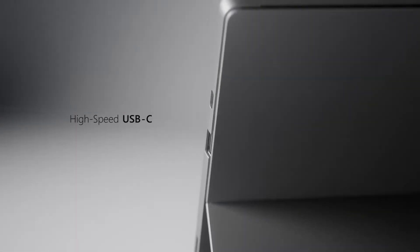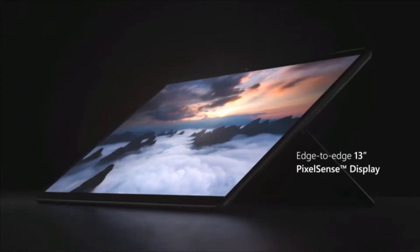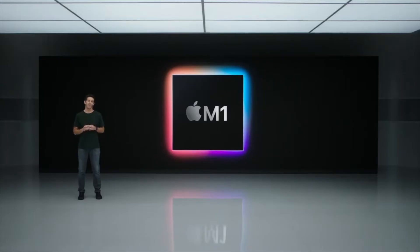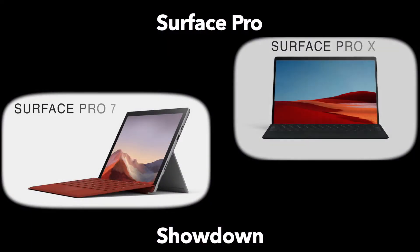The Surface Pro 7 is the latest iteration of the Microsoft device and it is powered by either an Intel Core i3, i5, or i7, depending on the configuration upon purchase. However, there is an alternative Surface Pro tablet — the Surface Pro X — and it's not powered by Intel at all, which is a shift. Apple might be taking a lot of the spotlight lately because of their launch of Apple Silicon and using an ARM architecture chip. However, Microsoft has already done it with the Surface Pro X. That is going to be the main thing to keep in mind when we look at the specs and pricing for these two devices.